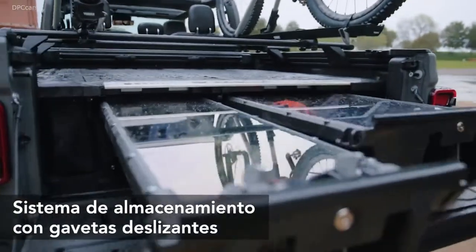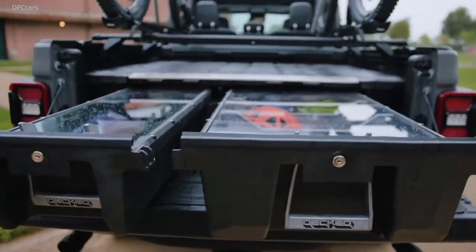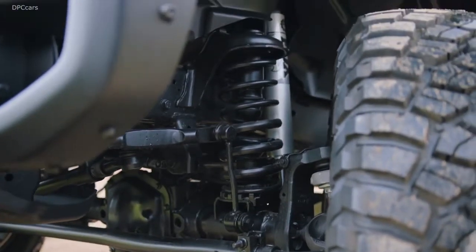We have a Jeep Performance Parts 2-inch lift partnered with Fox Shocks, also 35-inch tires, and on the front end of the vehicle we have both our 5-inch and our 7-inch LED lights.